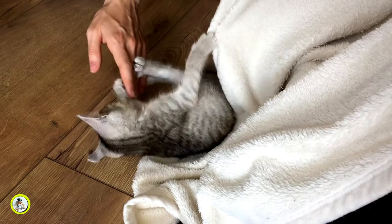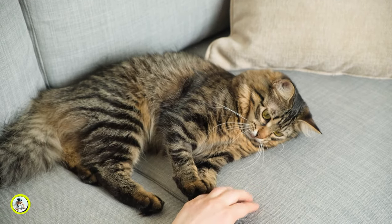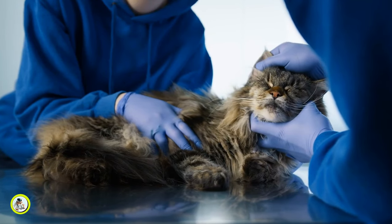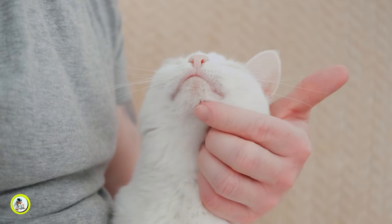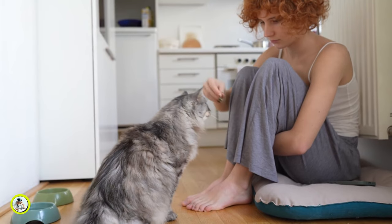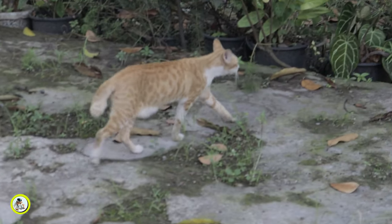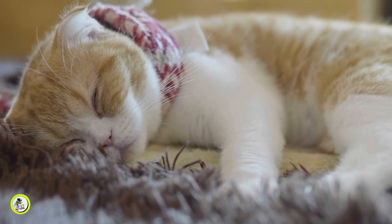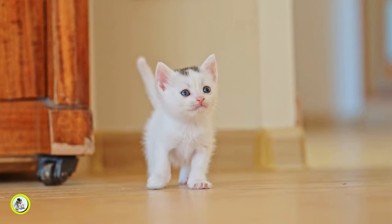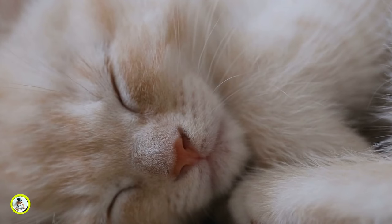How do I stop my kitten from biting? These are common questions asked by many cat owners. By understanding your cat's instincts and using positive reinforcement techniques, you can effectively discourage biting behavior and foster a harmonious relationship with your furry friend. Remember to be patient and consistent — if you're wondering how to get a cat to stop biting, consistency is key. Enforce your boundaries and consequences when necessary. With dedication and persistence, you'll soon see progress. Say goodbye to those pesky nibbles, and hello to a happier, more peaceful life with your feline companion.